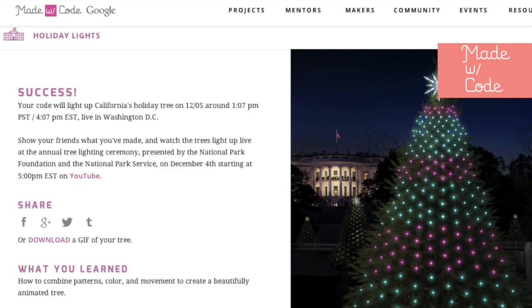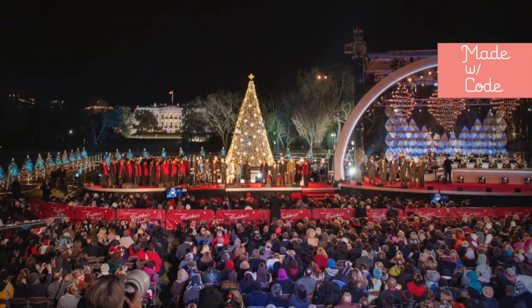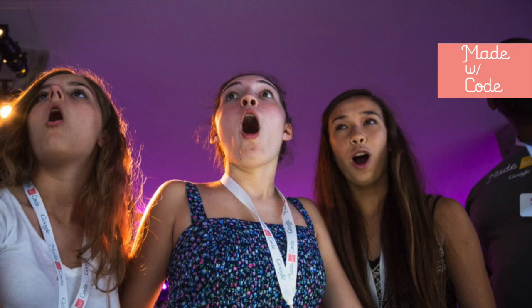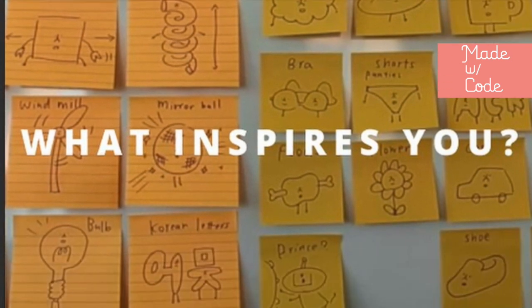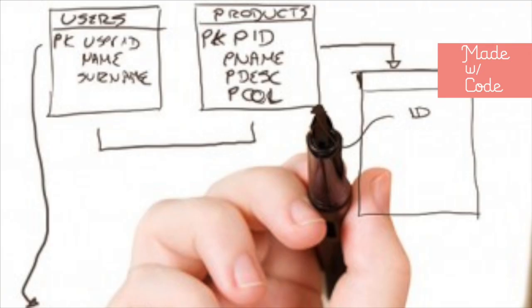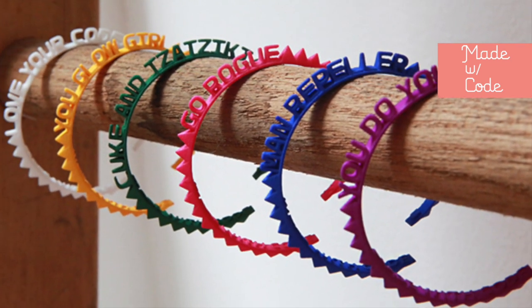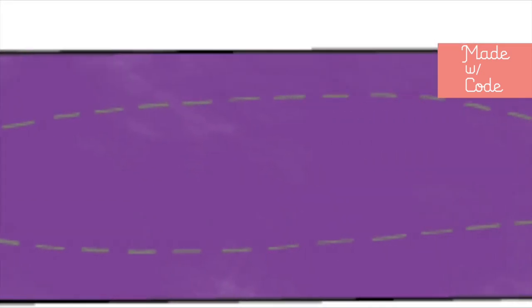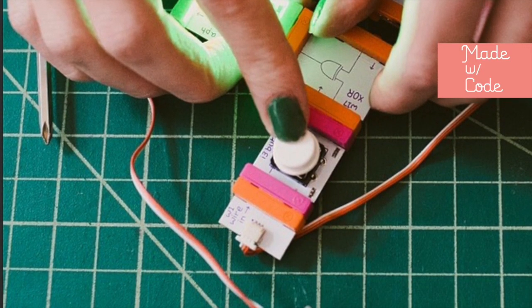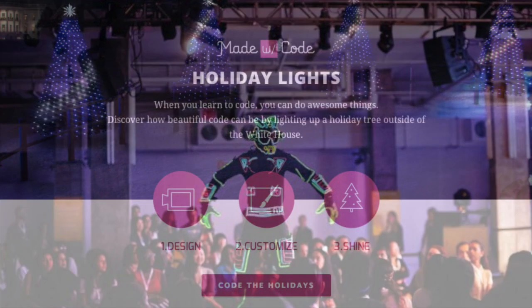Our own tree designs will appear on the 56 state and territory Christmas trees at the White House's President's Park. Made with Code is a really cool initiative. It inspires us to code and see it as a means to pursue our dreams. Their website has some really fun craft projects too, like how to sew a light-up bookmark. There are so many awesome and creative projects that we can make with computer code. So shine bright and see that you can do anything.